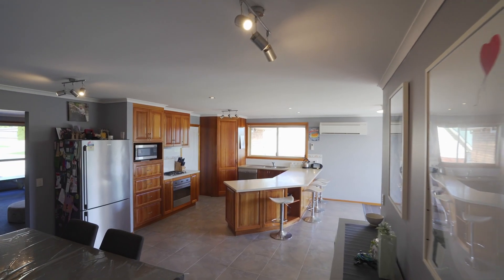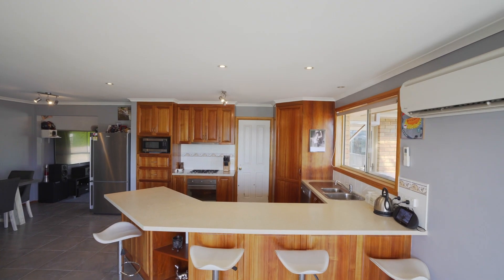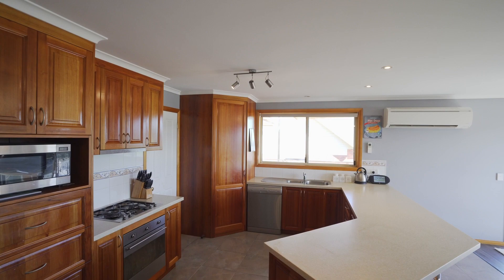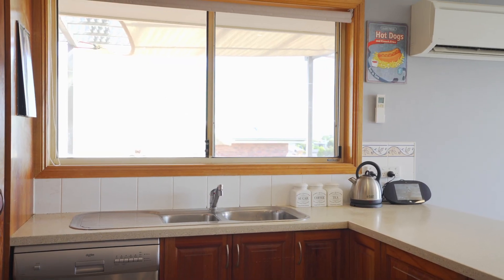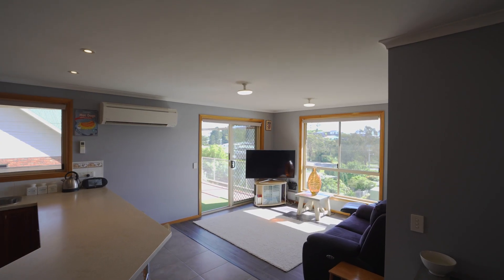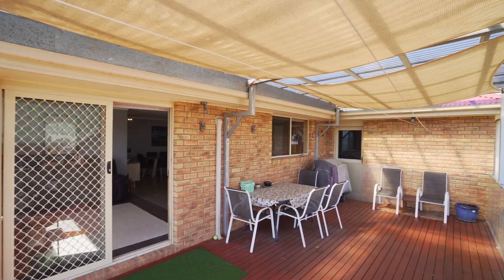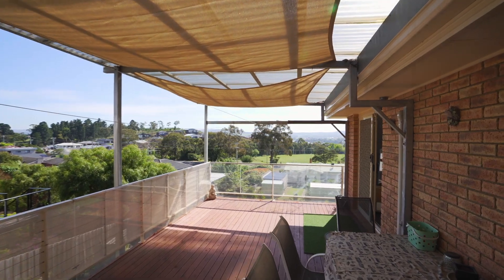The heart of any home is the kitchen, and this kitchen is large, featuring a pantry, a gas cooktop and breakfast bar, utilising stone benchtops and blackwood cabinetry. The adjoining dining area has a northerly aspect ensuring all day sun, leading to the covered entertaining deck perfect for family gatherings.